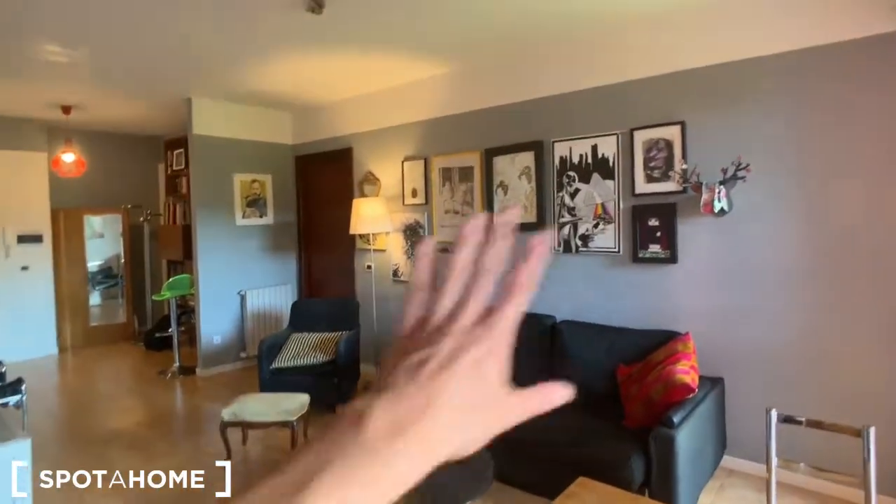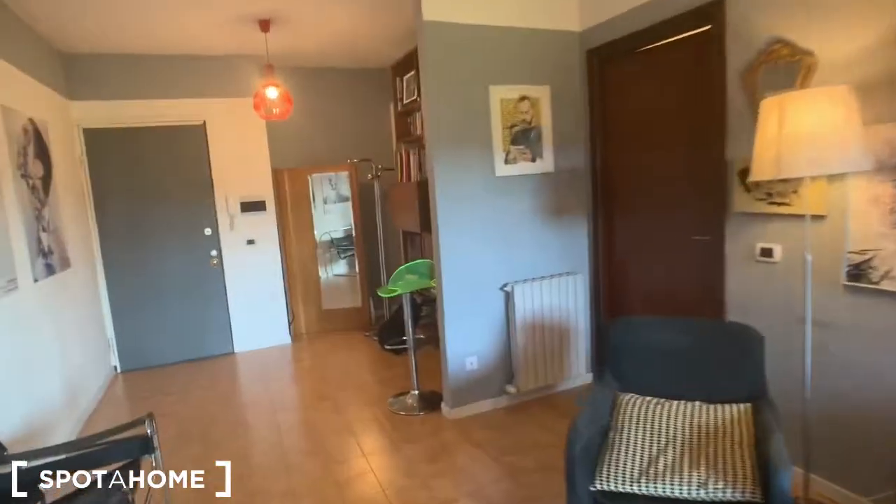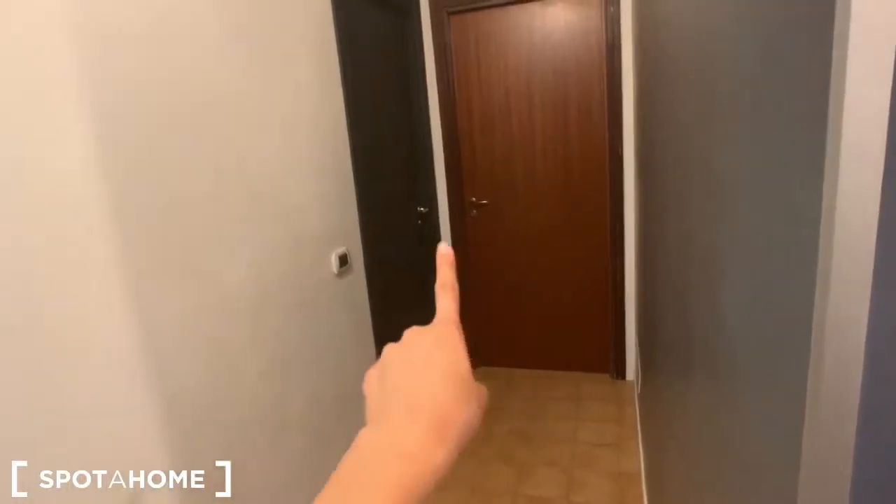I forgot to show you the television, so let's see it from this perspective. You have a lot of beautiful paintings on the walls. Then in here we have the corridor, and from here we have the kitchen. If we go in here we have bedroom one, bedroom two, bedroom three, bedroom four, bathroom one, and bathroom two.